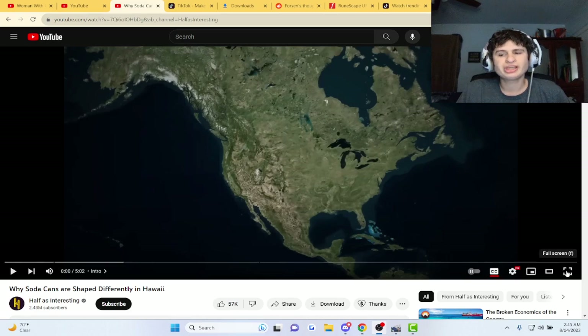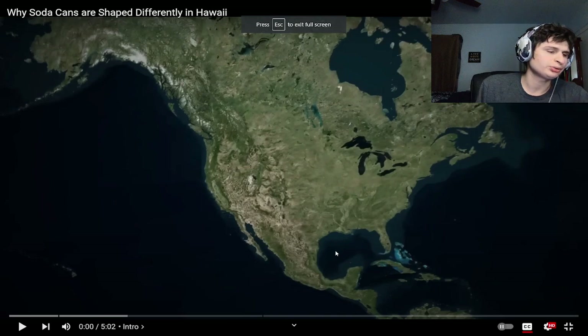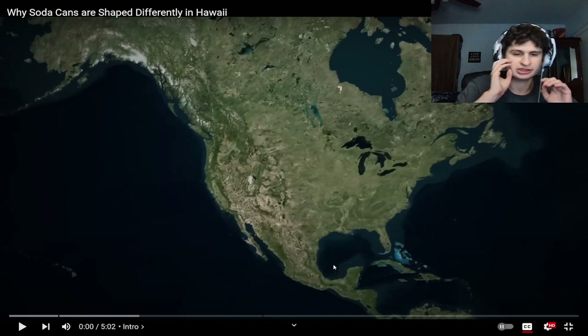Alright everyone, why soda cans are shaped differently in Hawaii — a lot of stuff going on in Hawaii itself. This was recommended to me from Half as Interesting, and yeah, it's not good news unfortunately. They got some good content so let's check it out.